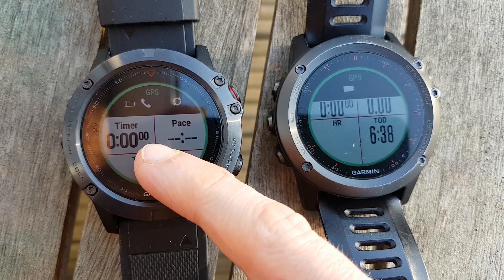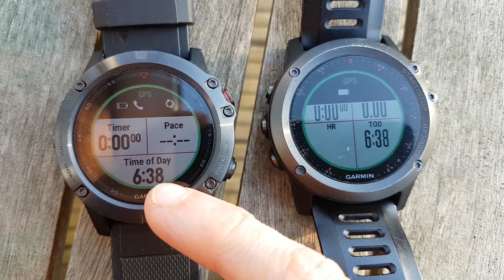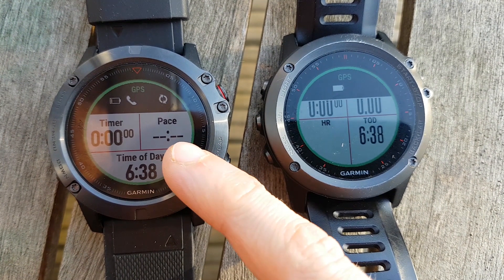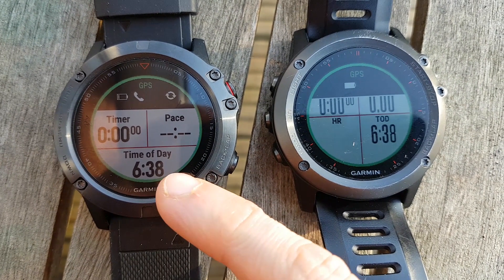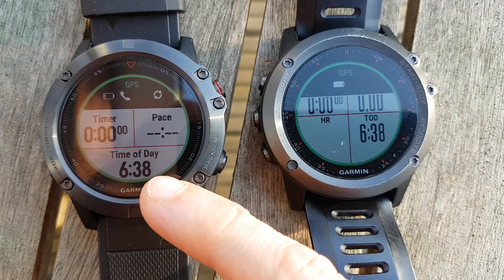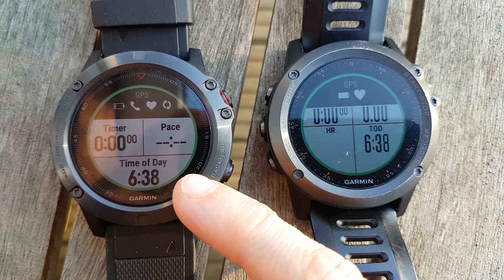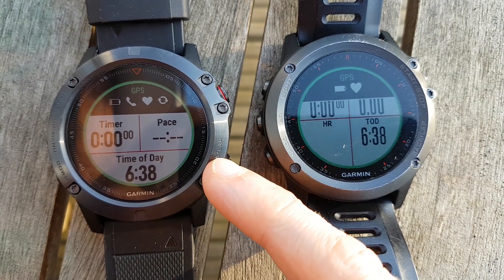We've actually lost GPS signal there — and it's back on again. So it's good to have it on. I can't see any downsides to not having it on. I don't think it takes up any more battery and it's not less accurate as far as I believe. The only thing I've found is if you don't have it enabled, it takes a lot longer to get that GPS lock.